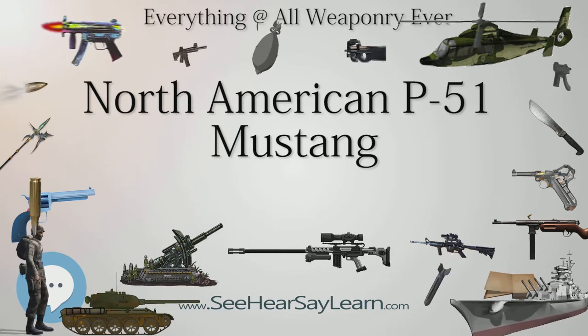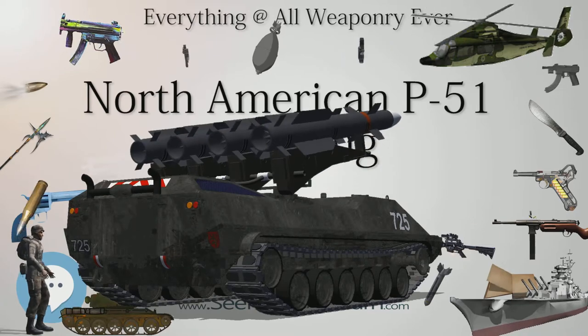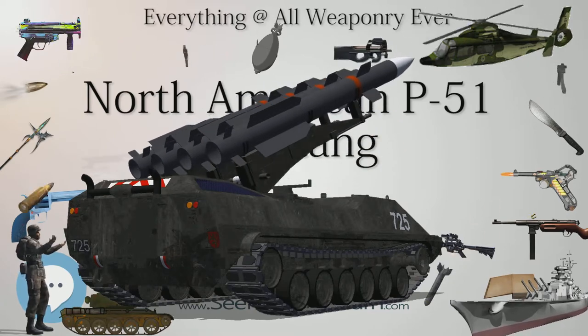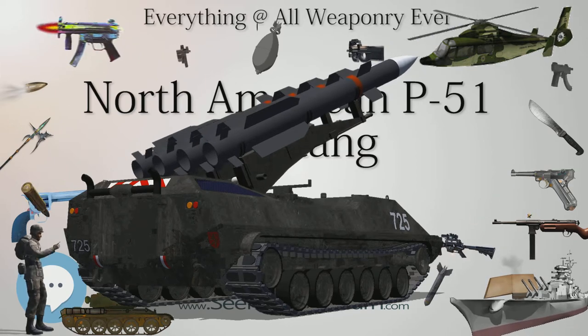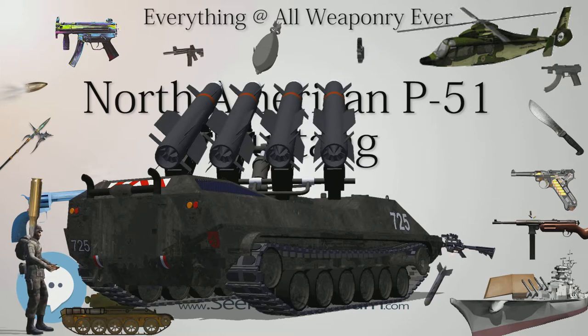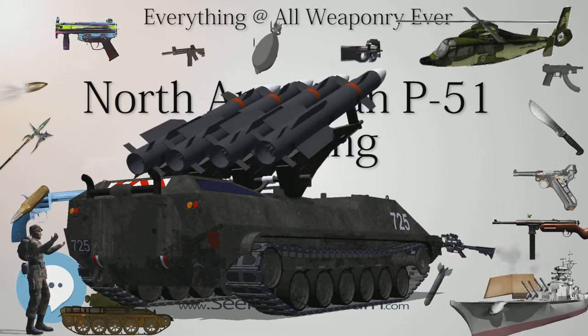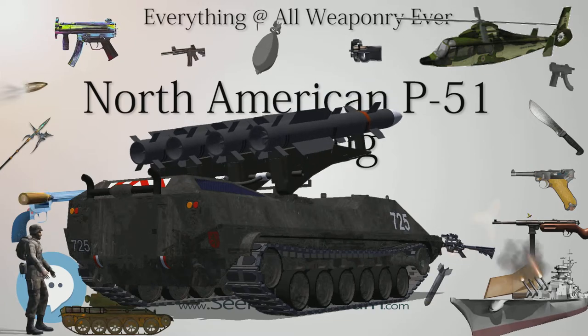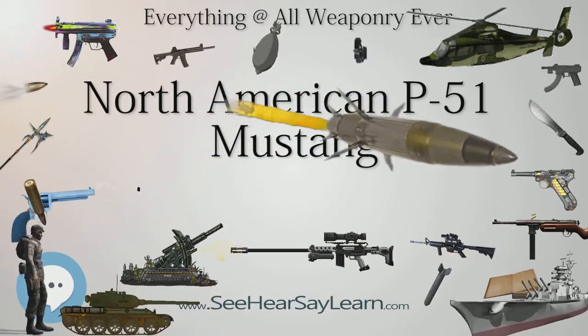Due to poor high-altitude performance, the Mustangs were used by Army Cooperation Command rather than Fighter Command, and were used for tactical reconnaissance and ground-attack duties. On May 10, 1942, Mustangs first flew over France, near Berck-sur-Mer. On July 27, 1942, 16 RAF Mustangs undertook their first long-range reconnaissance mission over Germany.